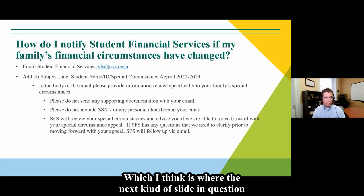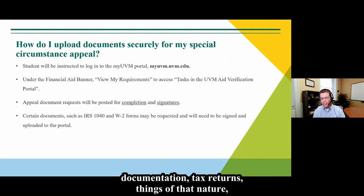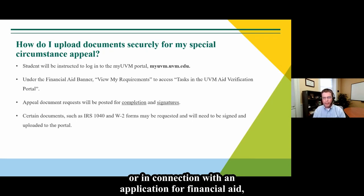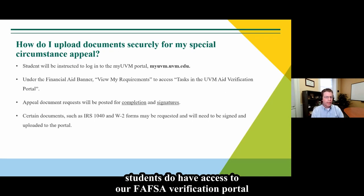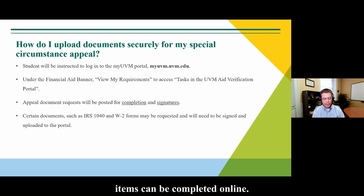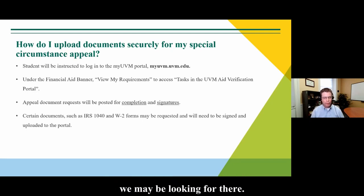If we do need documentation — tax returns or other items — either in connection with a financial aid appeal or a financial aid application, students have access to our FAFSA verification portal where those items can be securely uploaded. Items can be completed online. If you are pursuing a financial aid appeal, we'll let you know the specific items we may be looking for.